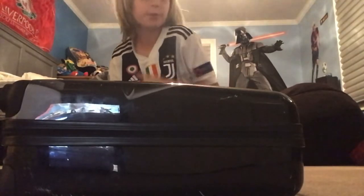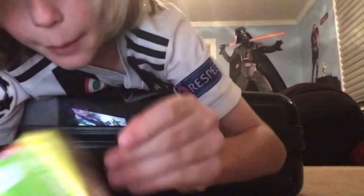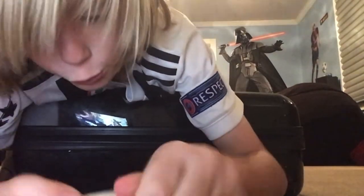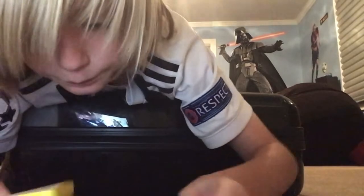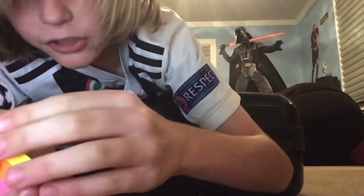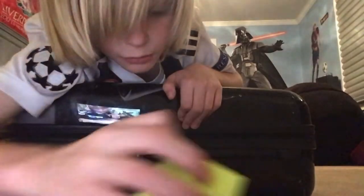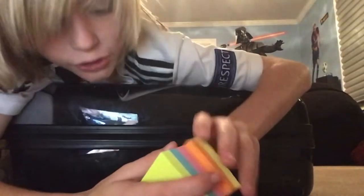We've gotten rid of the Post-it notes now. We're on to sticky notes. I guarantee there's genuinely no difference, but who cares. We've opened it — the first thing I'm noticing is there's no brand label at the end, but there is just a random piece of paper. So yeah, we have the sticky notes.